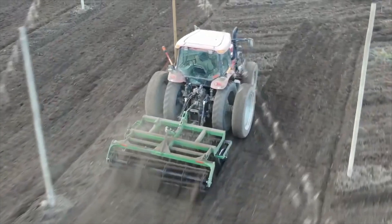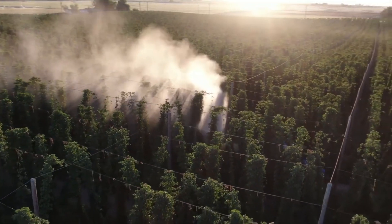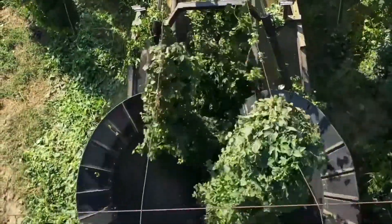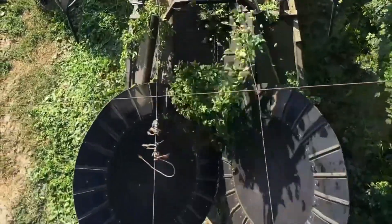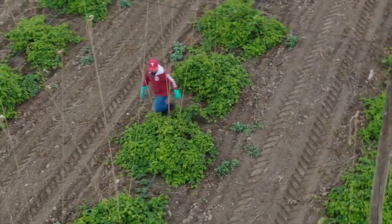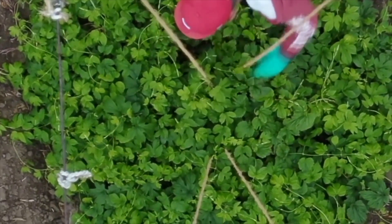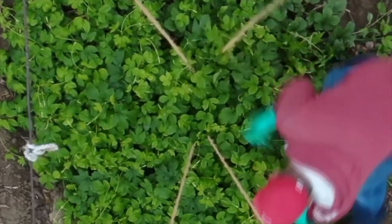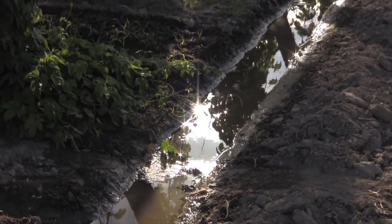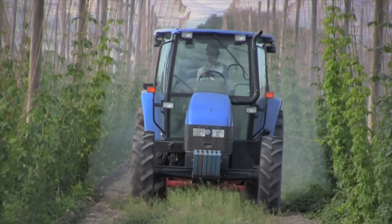Hops are typically propagated through rhizomes or cuttings planted in early spring. Space the plants about three to five feet apart, and provide a trellis or support system for the vines, which can grow up to 20 feet in height. Regular watering and monitoring for pests and diseases are essential for healthy growth. Over the growing season, hops require pruning, training, and maintenance to ensure optimal yield and quality. Harvest typically occurs in late summer or early fall when the hop cones are fragrant and filled with lupulin, the resinous substance responsible for flavor and aroma.